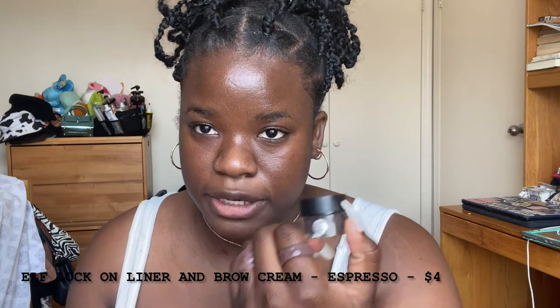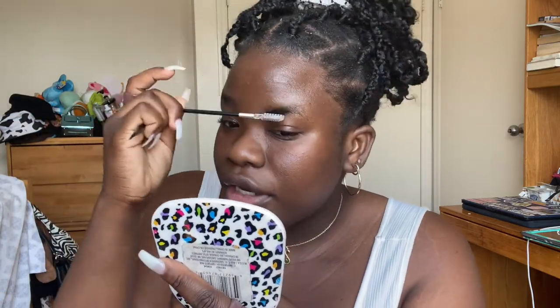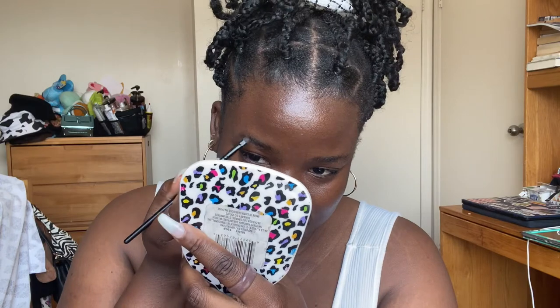So the first step — actually, I'm gonna do my eyebrows first. For my eyebrows I'm using the ELF brow pomade in espresso. I don't have a spoolie so I just use this little applicator. I've been shaving my brows so I can do higher-up brows because it kind of brings up your face — I feel like it makes you look more evil and I like that look.